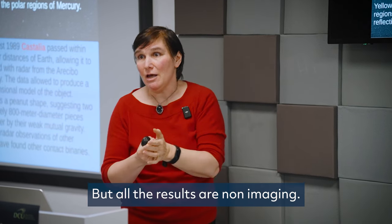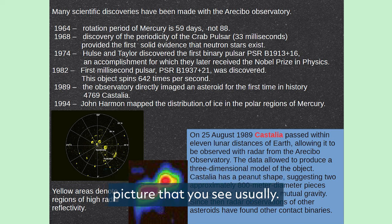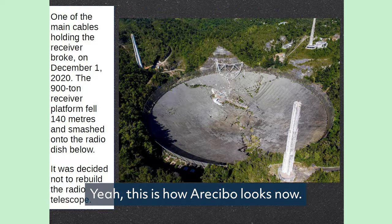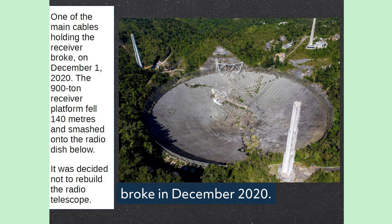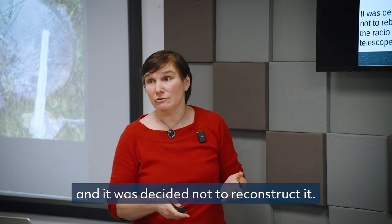All the results from Arecibo are non-imaging. This is the best image you can get — you can see it doesn't resemble any nice picture. Despite this, it did lots of very important work discovering pulsars, but not imaging. And one of the main cables holding the receiver broke in December 2020 — the 900-ton receiver fell on the radio dish below. It was the end of the receiver, and it was decided not to reconstruct it.